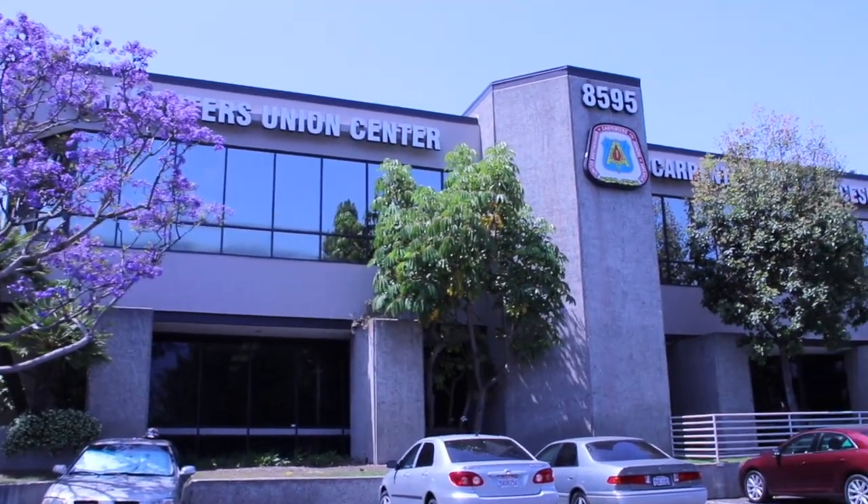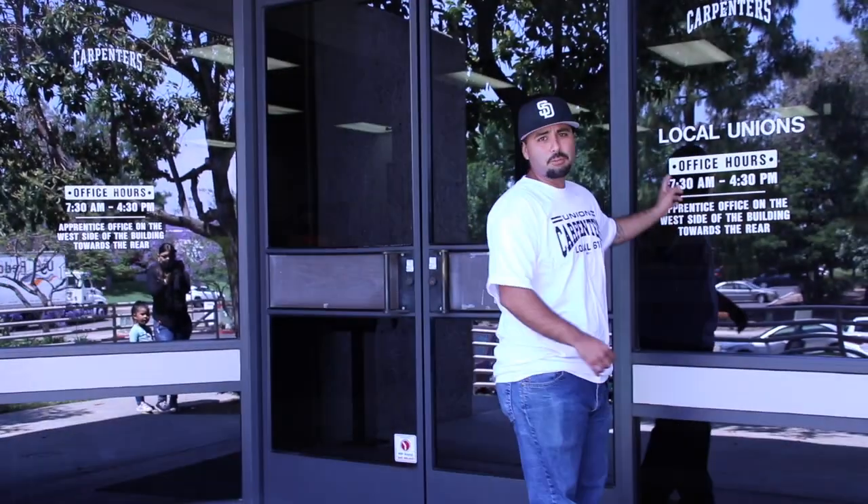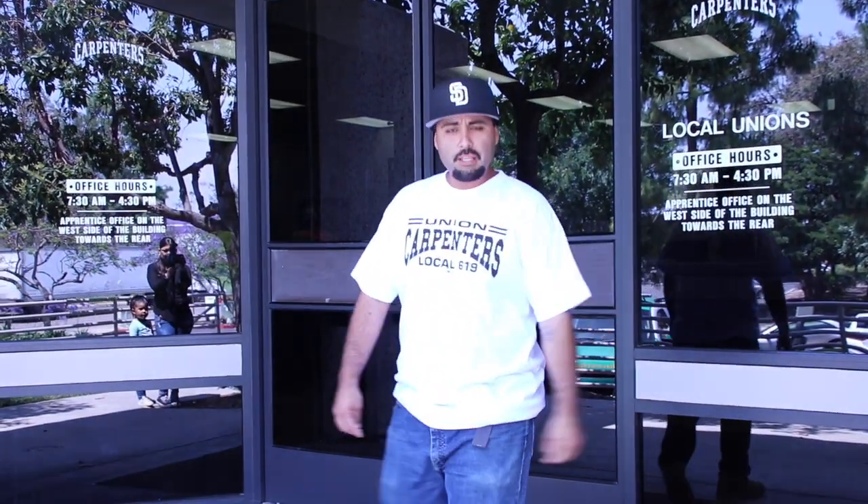And as you can see, if you haven't gotten here yet, we're at 8595 Mirilani Drive, San Diego, California, 92126. Our office hours are running from 7:30 to 4:30 p.m.